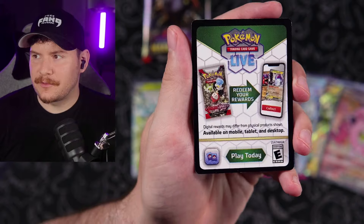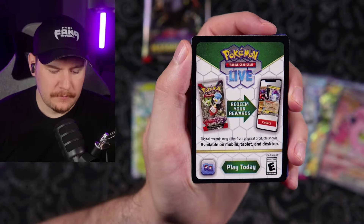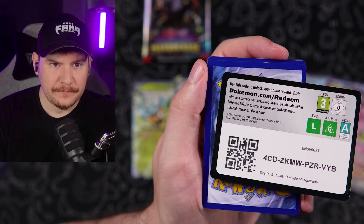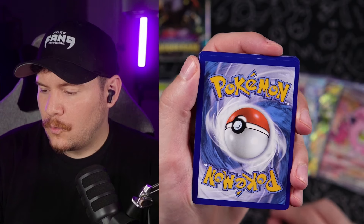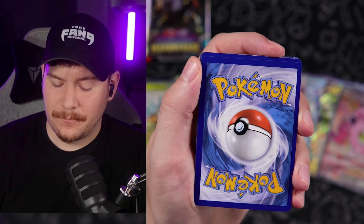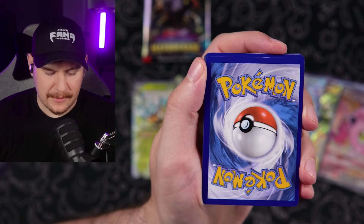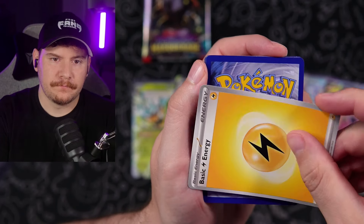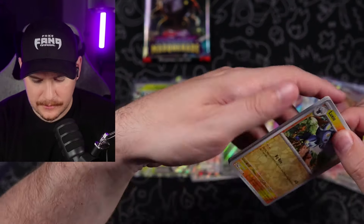Someone says a couple hundred dollars for a tattoo and I'm just like, that's several booster boxes — so that's just not going to happen. It's priorities. Code card going out to the Fang Gang. I lost my focus — my wavelengths are off. Let's go grass. Nope — told you it was off. I can feel it, I can sense it.